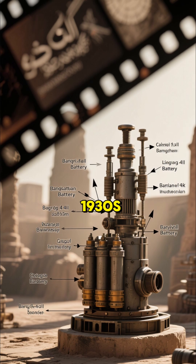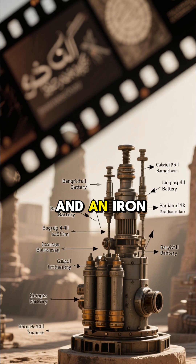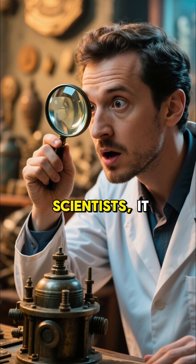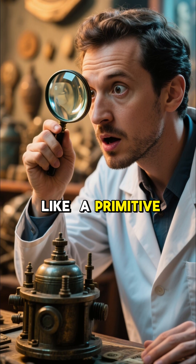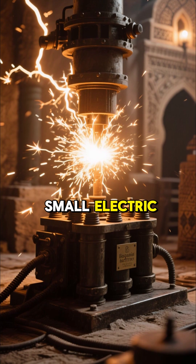Discovered in Iraq in the 1930s, this artifact consists of a ceramic jar, a copper cylinder, and an iron rod. To modern scientists, it looks suspiciously like a primitive battery. When filled with an acidic liquid like vinegar or lemon juice, it can produce a small electric charge.